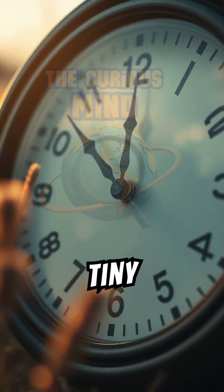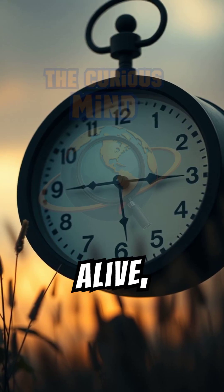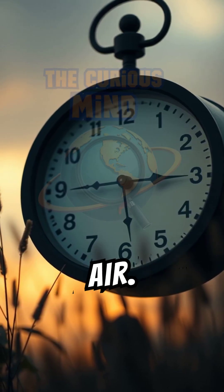Imagine carbon-14 as a tiny clock in every living thing. As long as an organism is alive, it absorbs carbon-14 from the air.